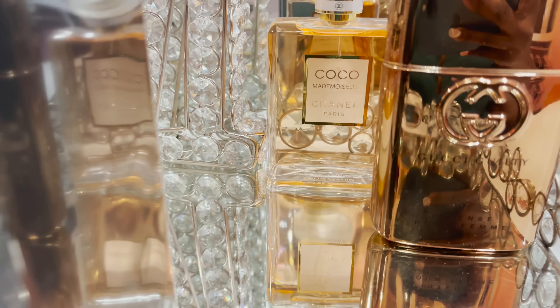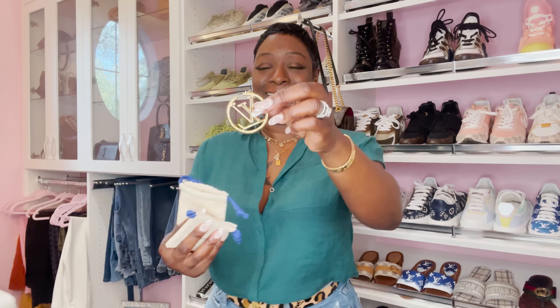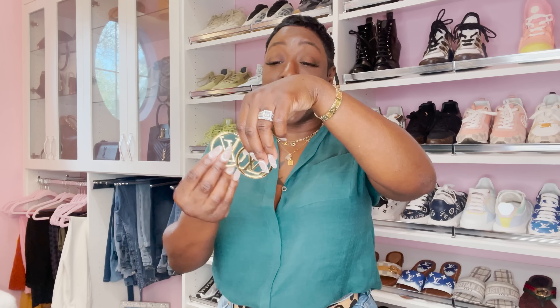Here is the box — very small — and I'm just going to take the ribbon off like this. I have been wanting these for at least a year, so I'm so excited. There are two small dust bags inside. Oh my god — I did tell you guys I was not going to order any more fashion jewelry from LV, but I couldn't resist.